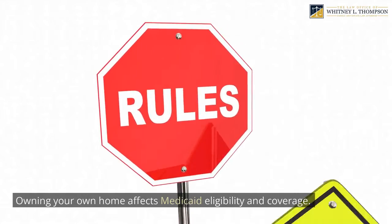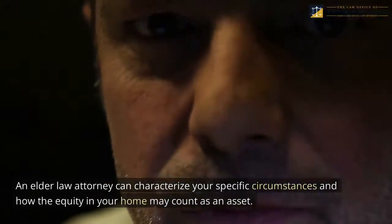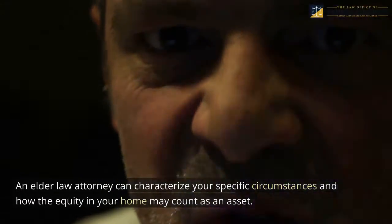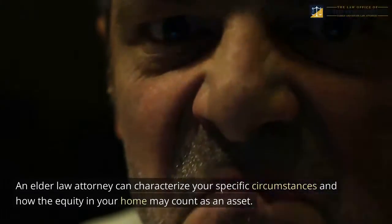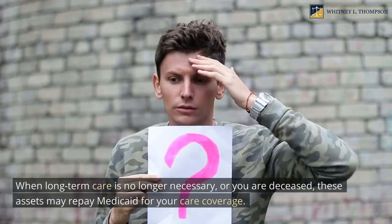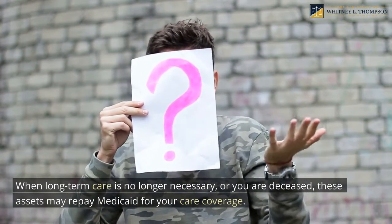Owning your own home affects Medicaid eligibility and coverage. An elder law attorney can characterize your specific circumstances and how the equity in your home may count as an asset. When long-term care is no longer necessary, or you are deceased, these assets may be used to repay Medicaid for your care coverage.